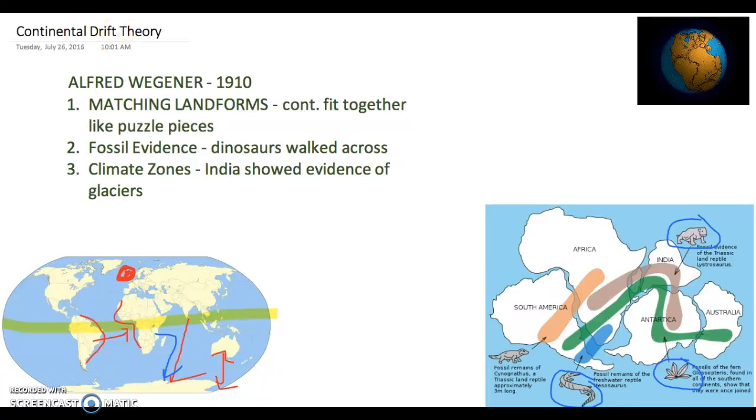He called his supercontinent Pangea, which means supercontinent, and this was about 300 million years ago. And as the continents have since drifted apart, thus the continental drift theory.